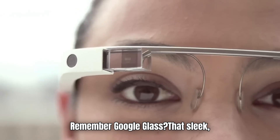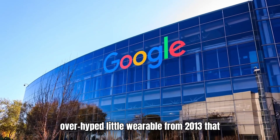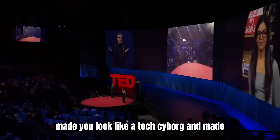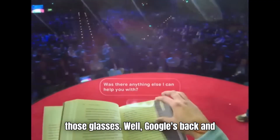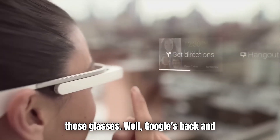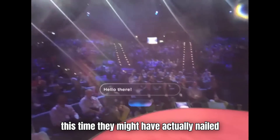Remember Google Glass? That sleek, overhyped little wearable from 2013 that made you look like a tech cyborg and made everyone around you uncomfortable? Yeah, those glasses. Well, Google's back, and this time, they might have actually nailed it.